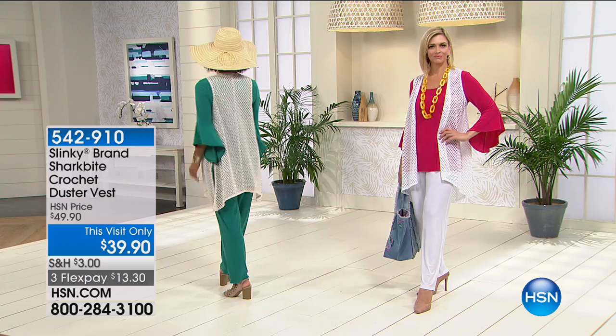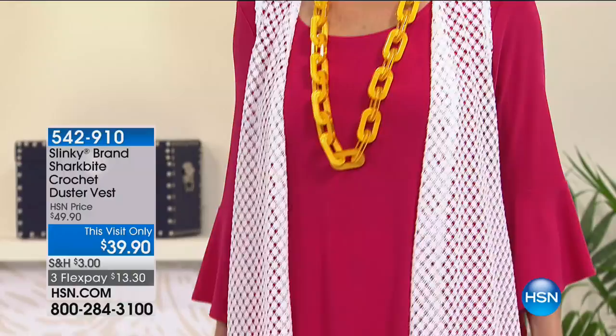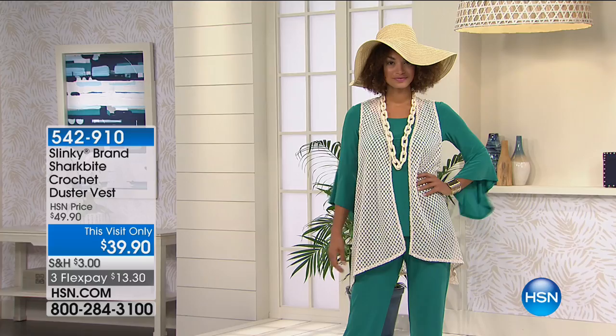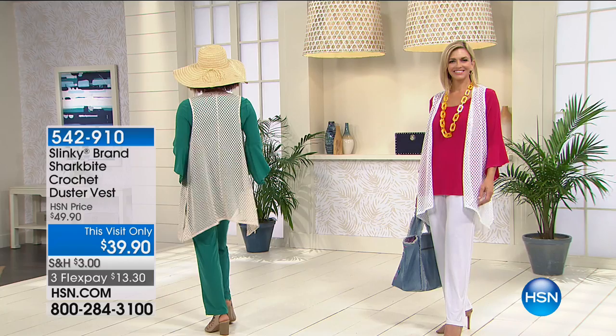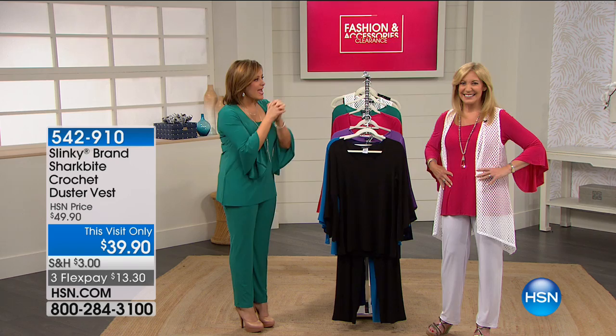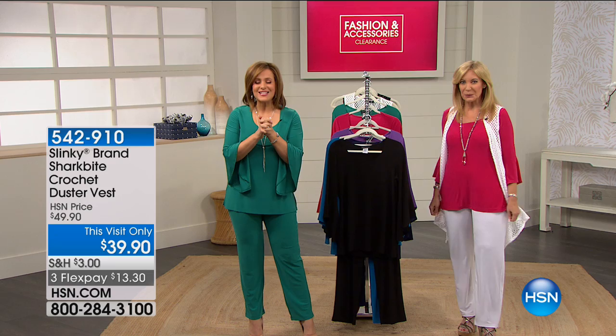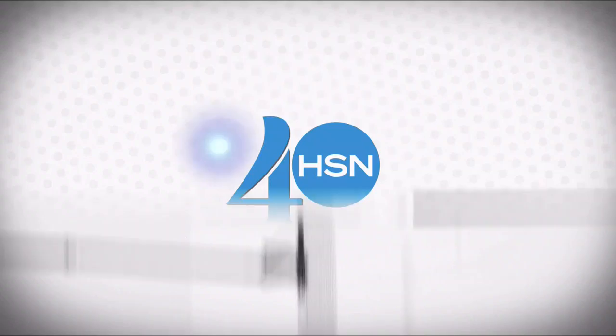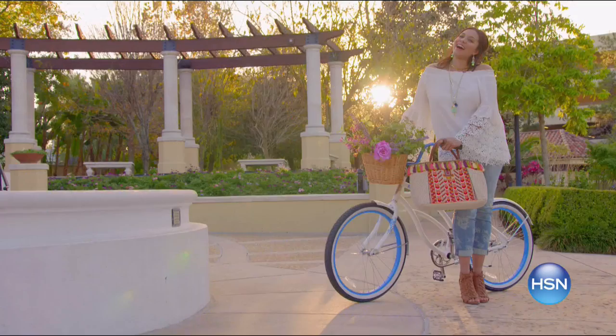Here's your item number for the duster. This is so cool because it's a lightweight little third piece that looks great over a bathing suit or over your Today's Special. We've got it in the black, the white, the navy, and the natural. Item number 542-910, and that's just an additional $13 on a credit card. Jackie's back at 11 with Bobby Ray Carter. Stay tuned — more clearance coming up next.